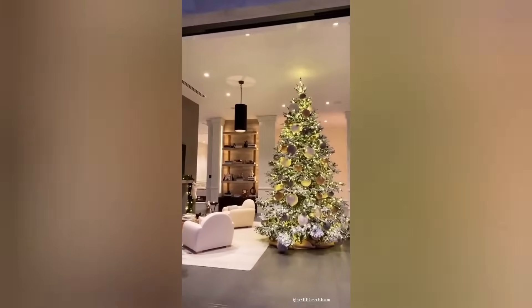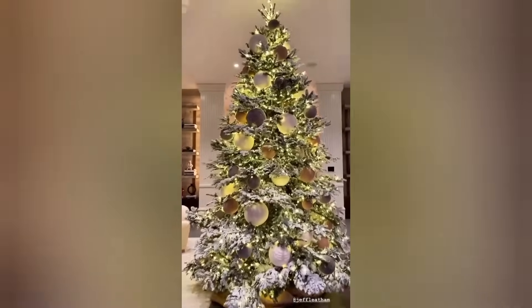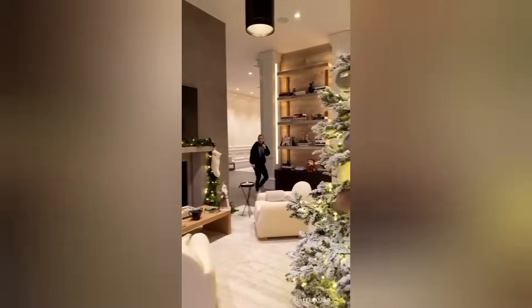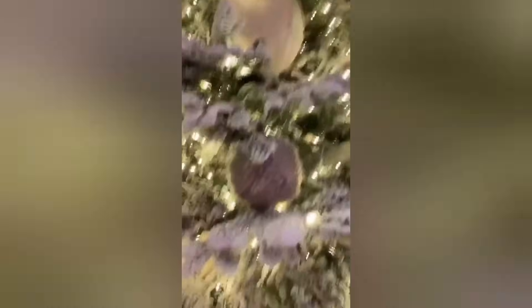It's just so pretty from all the different angles. Jeff and team, you guys killed it. We did these ornaments to match all the colors and textures in this room — I love how it turned out. My favorites are these fluffy ones.